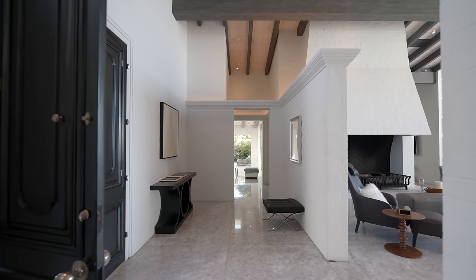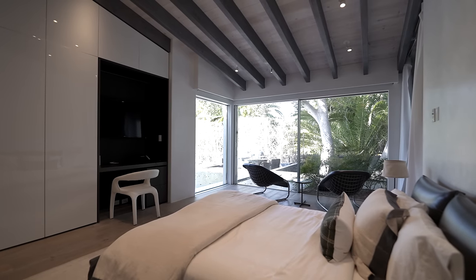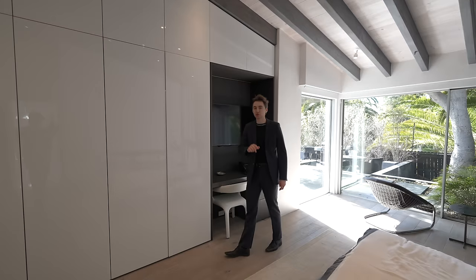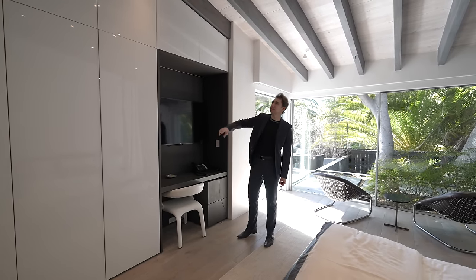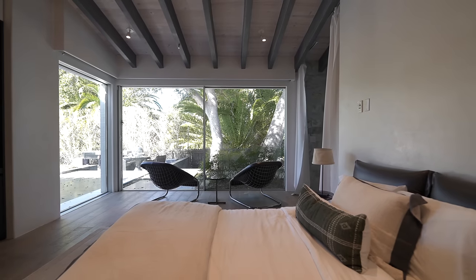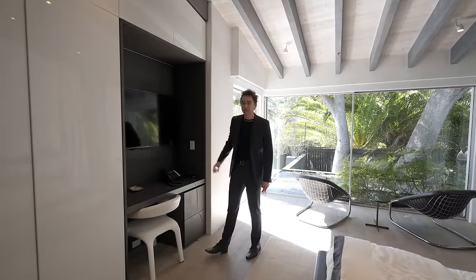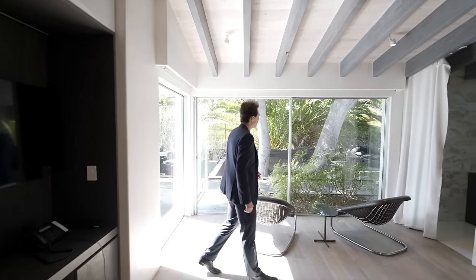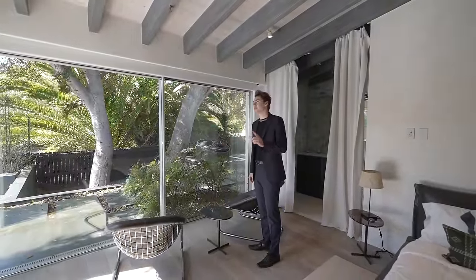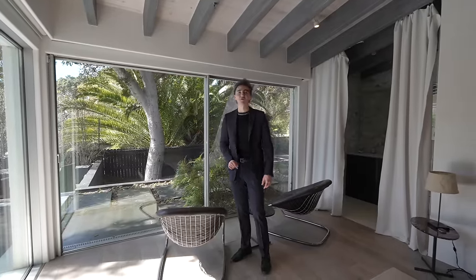Heading back to the entry and turning right down the hallway leads to a couple of guest bedrooms. The first guest bedroom off the right wing has nicely integrated minimalist closet storage extending up to the ceiling, wooden beam detail above adding character, a built-in desk area with wooden details, a mounted flat-screen TV, and a seating area on the left. From this vantage point there are direct views down to the ocean — absolutely beautiful.